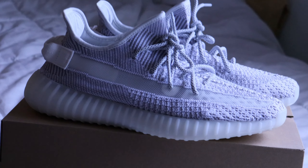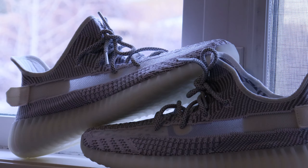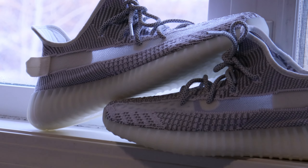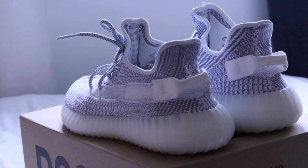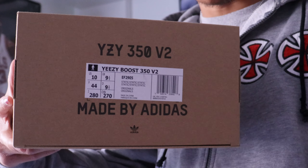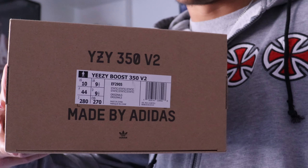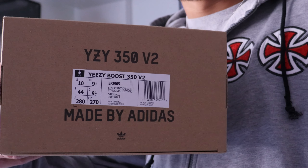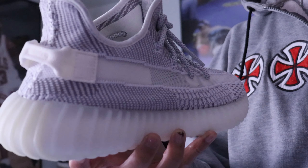Retail on these was 310 Canadian. I believe I saw at one point Yeezys were retailing at like 280 — I don't know why they brought them up to 310, maybe they've always been at 300. But in my opinion that's a little too much, especially for a V2. I feel like the wave has kind of died down a bit; a more reasonable price would probably be around 260 to 280.